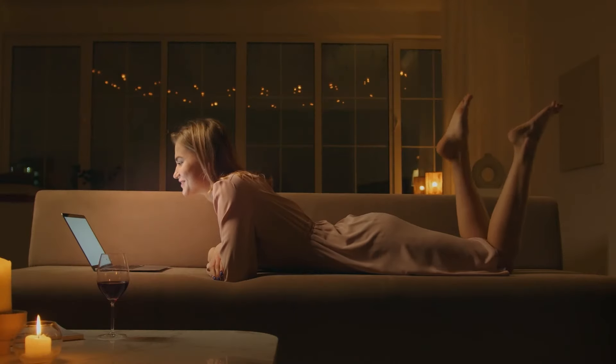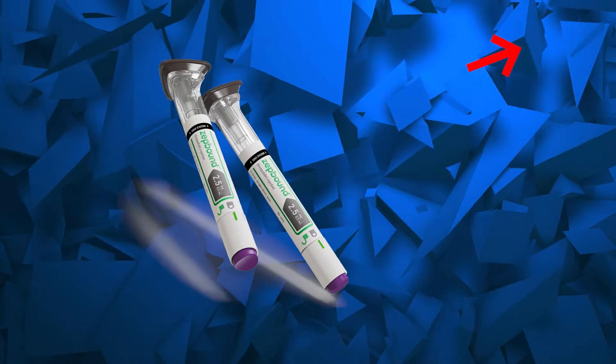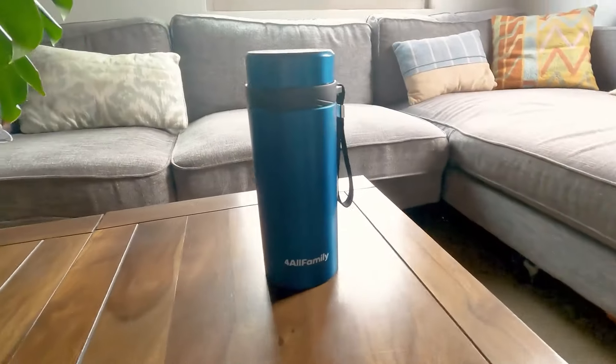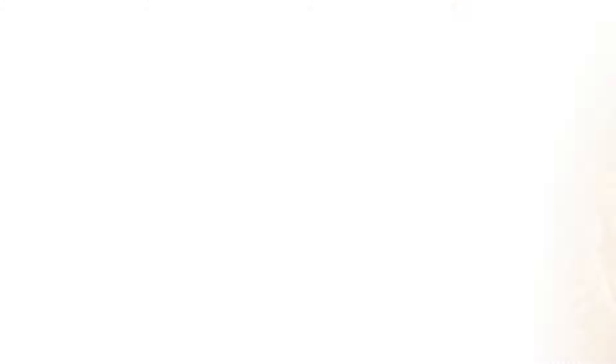That's it for today's video. If you need more information about ZepBound, you can click here to check out our other videos about this medication. Lastly, ZepBound needs to be refrigerated — our For All Family Coolers are here to keep your injections safe and effective, so please check our website linked below in the description. Thank you for watching. Don't forget to like, share, and subscribe for more health and wellness content. Until next time, stay cool and limitless.